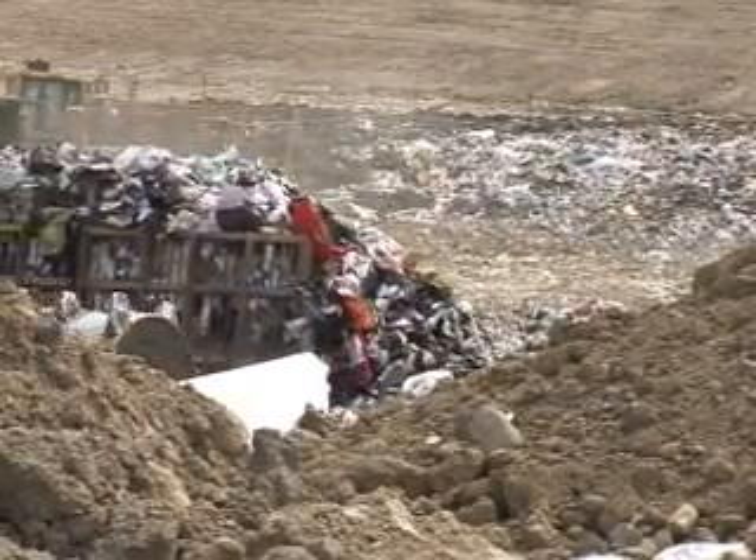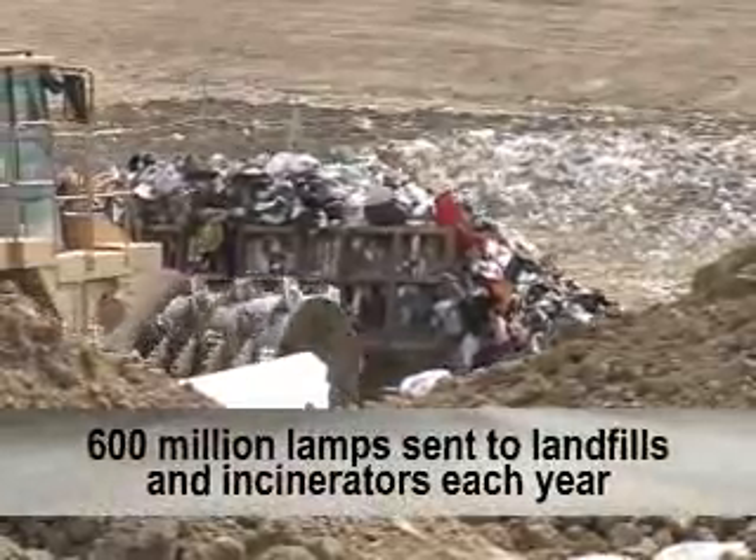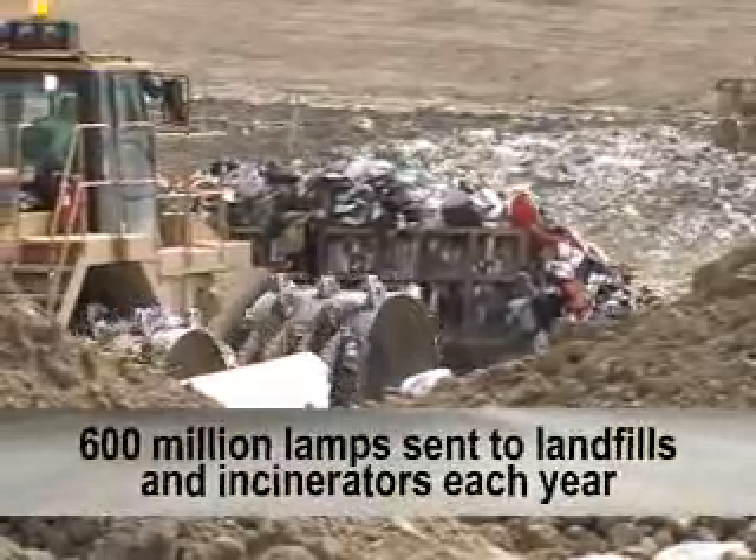This drop of mercury is contained inside the lamp throughout its effective life and can only be released if the lamp is broken. It is estimated that nearly 100% of the 600 million lamps sent to landfills and incinerators each year are broken, amounting to 30,000 pounds of mercury waste.